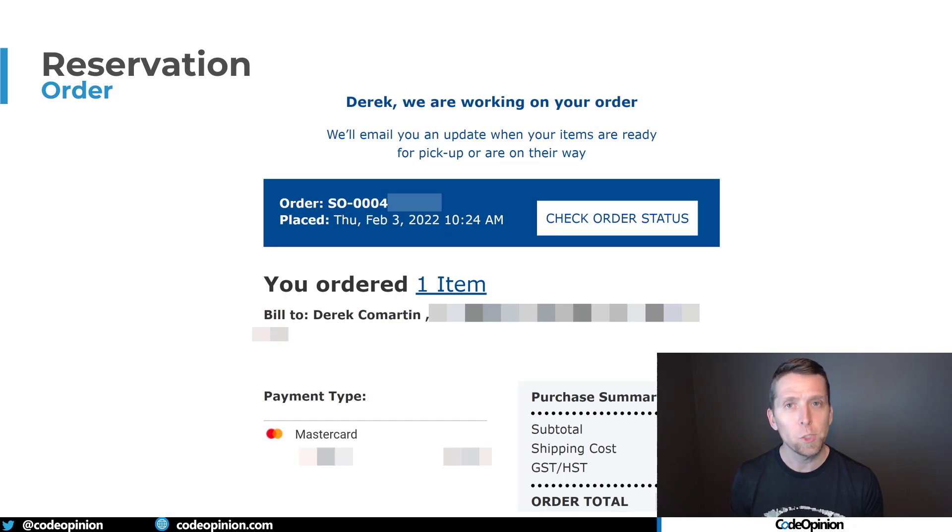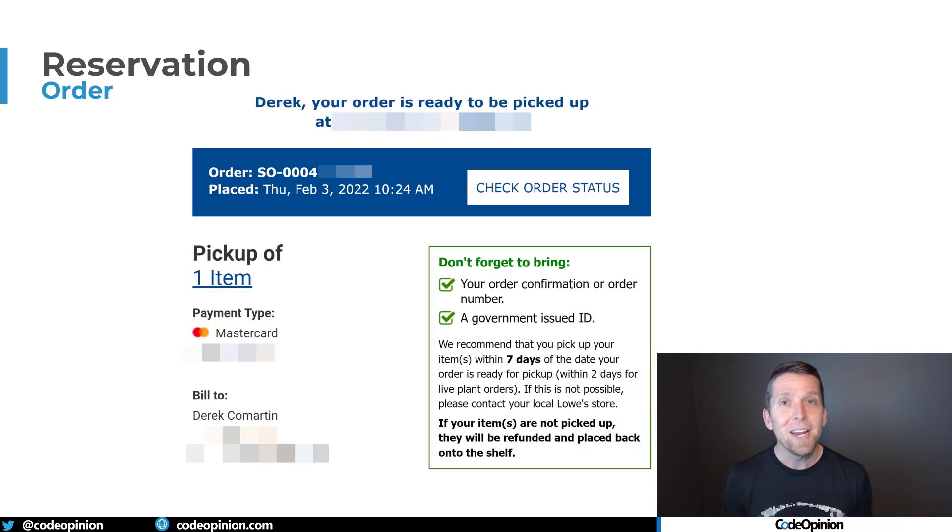Recently I placed an online order to a big box store, not to be shipped to me, but to be picked up. This is the order confirmation email I got that says thank you for your order. What's interesting is they say once your order is ready for pickup, we'll email you again — because an employee at the store has to physically go get the item off the shelf and reserve it for me. Once they reserve the item, I get a second email saying your order is ready to pick up. In the bottom corner of that email, it says I have seven days to pick up this item. If I don't pick it up in seven days, I'll be refunded and that item will go back on the shelf for somebody else to order. So at seven days there's an expiry — something needs to trigger to do the refund and put the item back on the shelf.